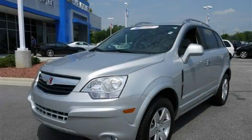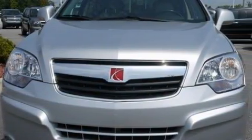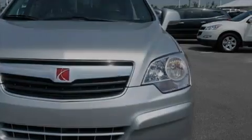This is a certified pre-owned 2009 Saturn Vue. Plenty of space for what you need. It features a 3.6 liter 6-cylinder engine and a 6-speed automatic transmission.